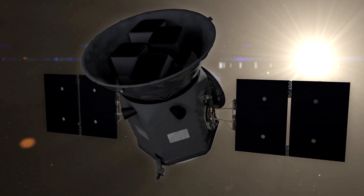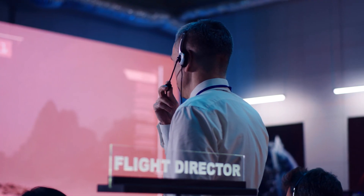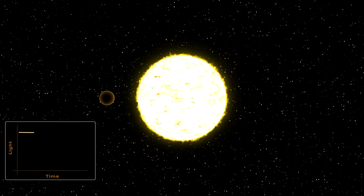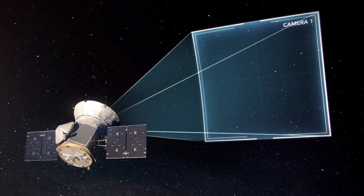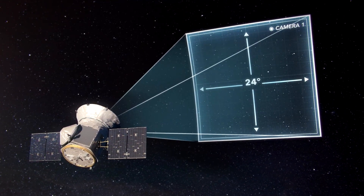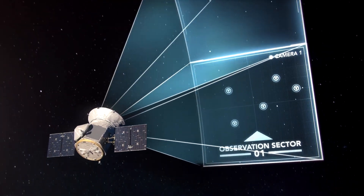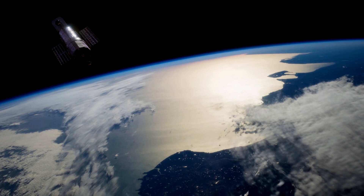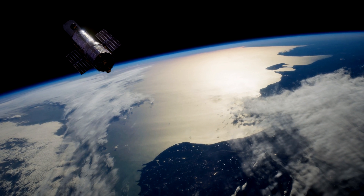TESS was designed and launched specifically to find Earth-sized planets orbiting near stars. Paul Hertz, Astrophysics Division Director at NASA Headquarters in Washington, said in a statement: "Planets around nearby stars are easiest to follow up with larger telescopes in space and on Earth." TESS, which launched in April 2018, hunts for planets using the transit method, looking for telltale dips in stellar brightness caused by orbiting worlds crossing stars' faces from the satellite's perspective. This same strategy was used to great effect by NASA's Kepler Space Telescope, which discovered about 70% of the 4,000 known exoplanets.